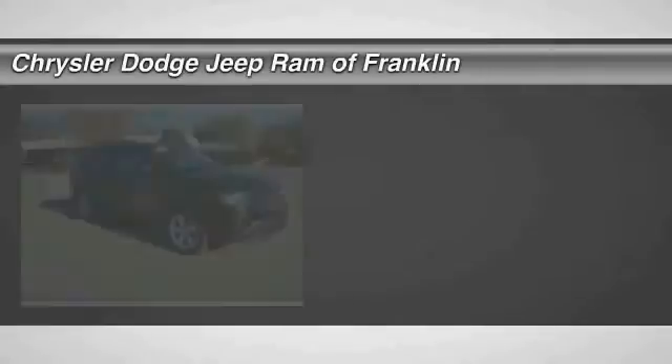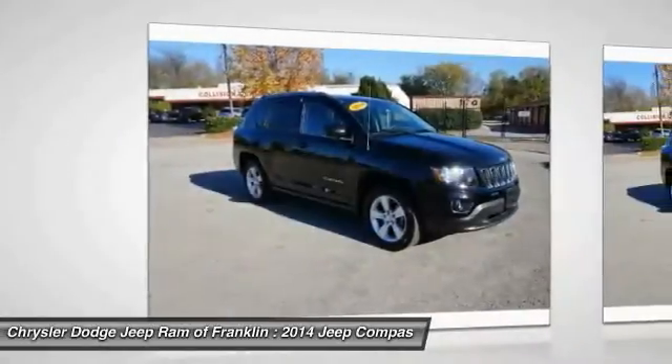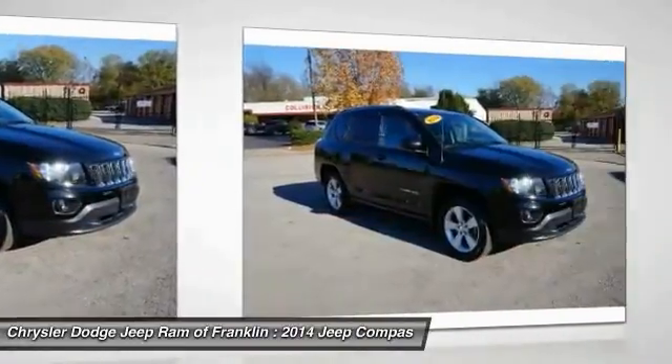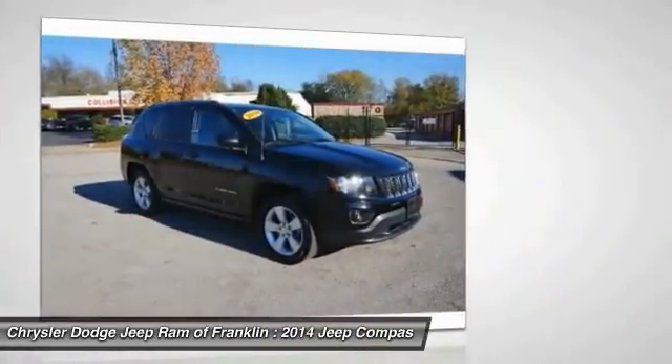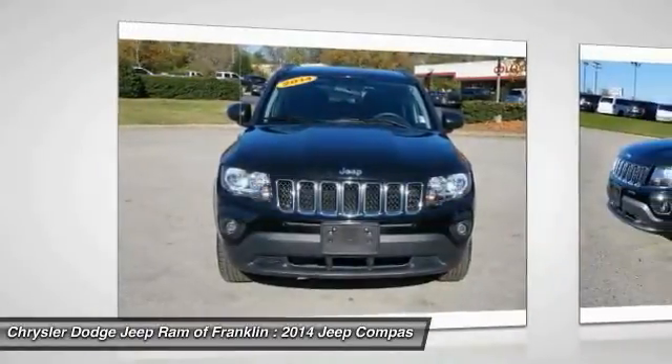The 2014 Compass. The Jeep Compass has a solid, sophisticated 16-valve engine. It features electronic variable valve timing that continually changes the torque curve, bringing more versatility to the 165 peak pound-feet of torque and more capability to the 172 peak horsepower.